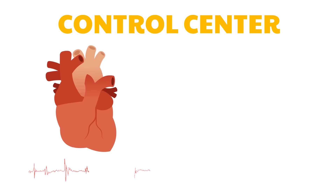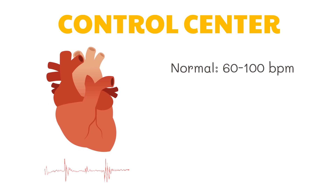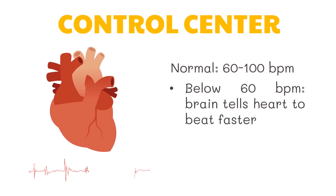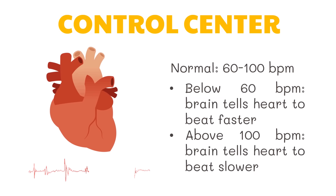For example, an average adult's normal heart rate is 60 to 100 beats per minute. If your heart rate goes below 60 beats per minute, your brain sends a message to the heart to beat faster so your body can function normally again. If the opposite happens, the brain sends a message to the heart to slow down.